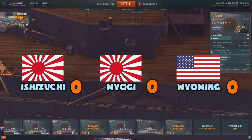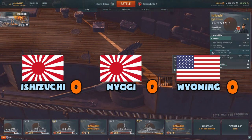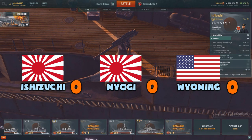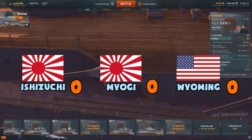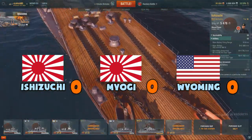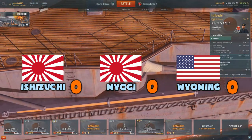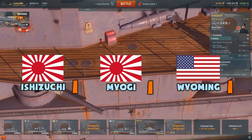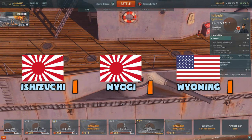I've decided to change the scoring slightly. If ships end up equal in a category but equally good, I'm going to give all of them a point instead of none. In the category of survivability, all three ships receive a point, because they have a good amount of hit points and are well armored for a tier 4 battleship.